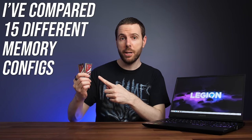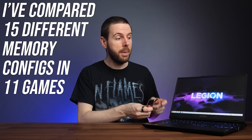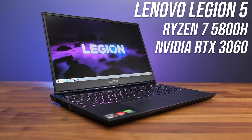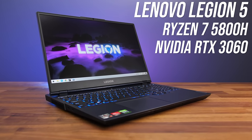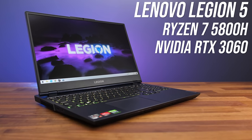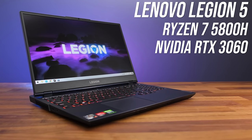I've compared 15 different RAM configurations in the exact same gaming laptop in 11 different games to help you find out which RAM is the best for gaming. All testing has been done with the Lenovo Legion 5, which is a good mid-range option with a Ryzen 7 5800H processor and Nvidia RTX 3060 graphics.